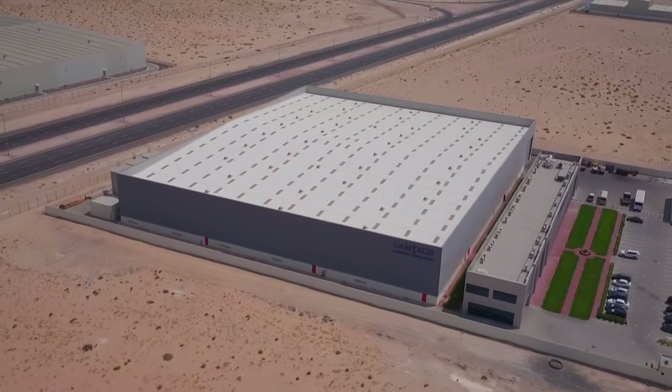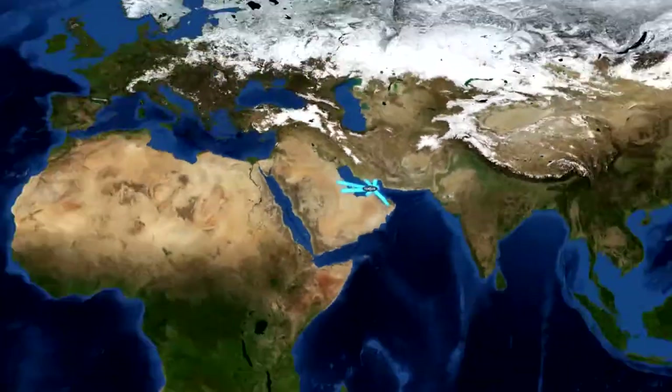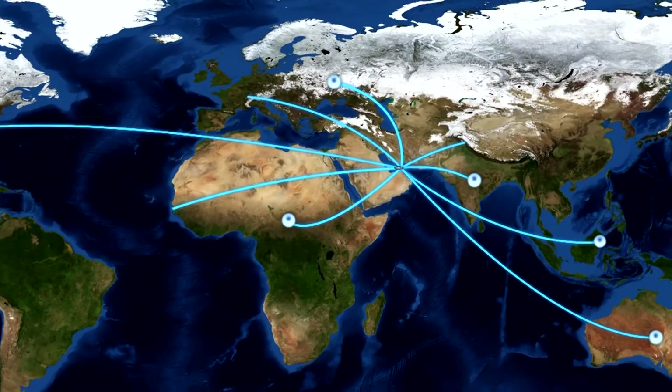Camtec Manufacturing is situated just next to the biggest cargo airport in the world and the biggest seaport between Singapore and Europe.